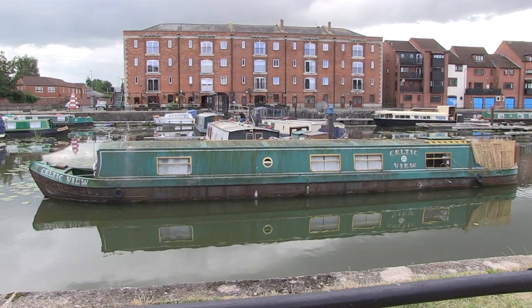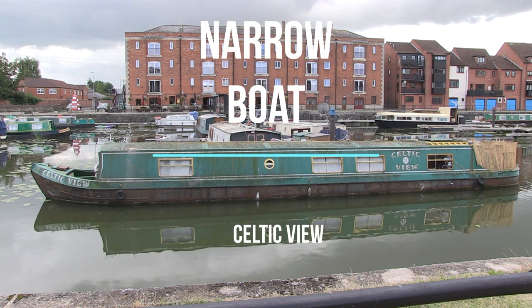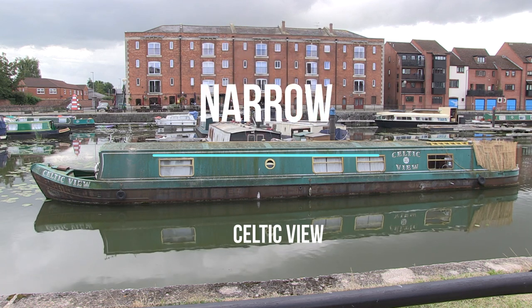Looking across the water again, there's another huge narrowboat right in front — she is called Celtic View — and I think you'll agree with me that she needs a good clean and a coat of paint. She's in no way as well looked after as Puff, that we looked at at the very beginning of our walk.